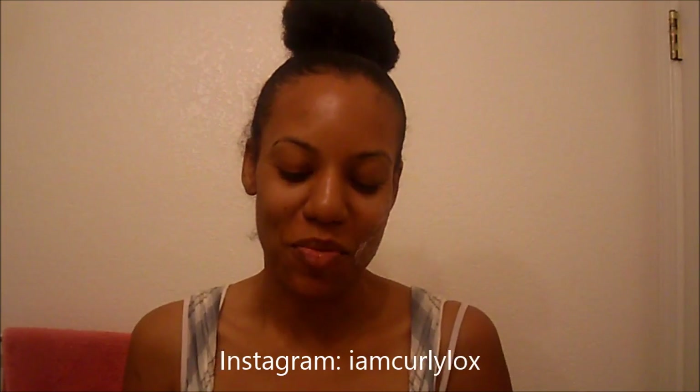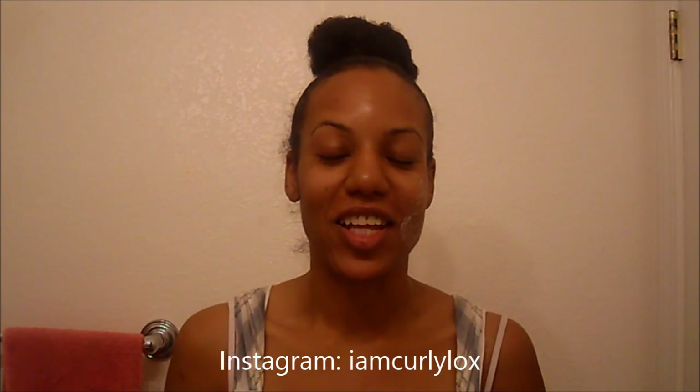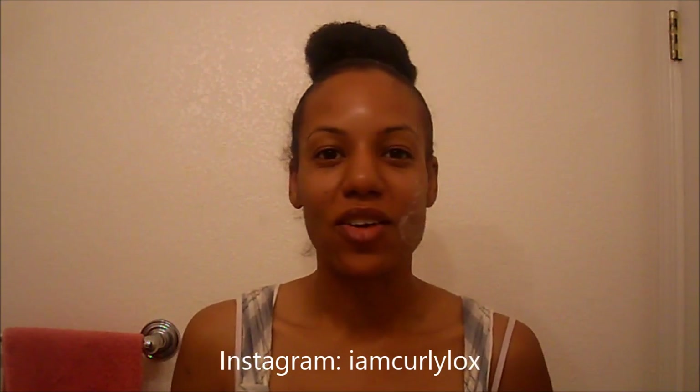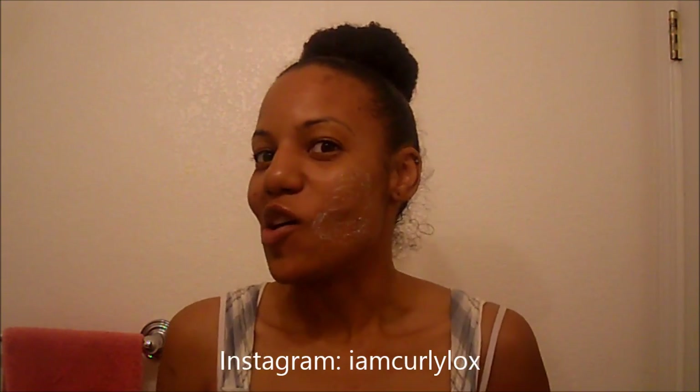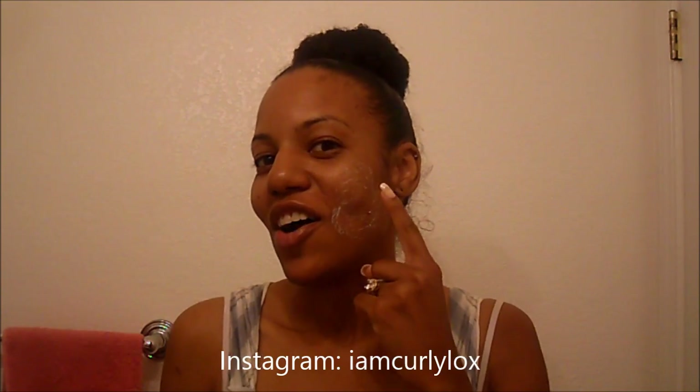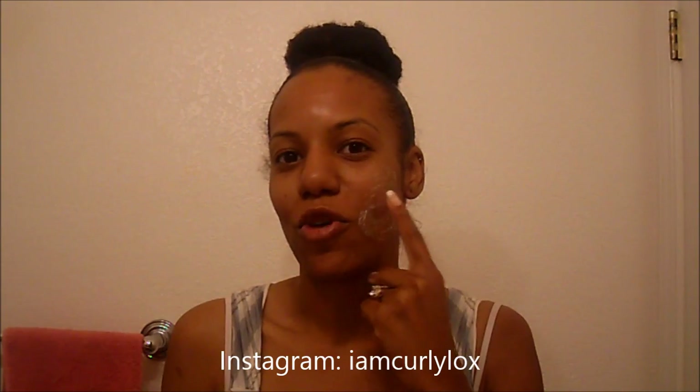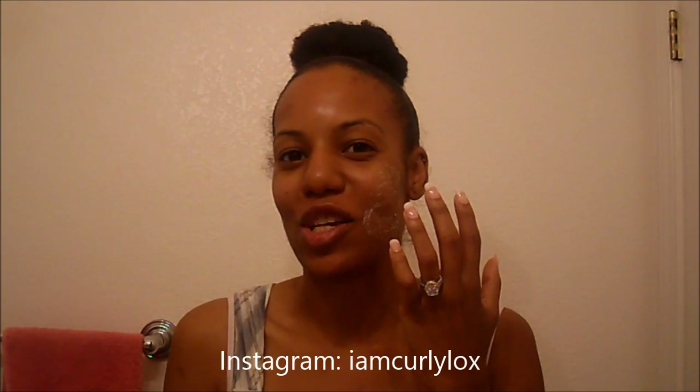Hey curlies, it's Curly Lock and I'm going to make a quick video to update you guys on what I've been doing — hair, skin, all of that. Pardon the cleanser on my face right now because I felt a bump kind of forming and I wanted to tackle it before it formed all the way.